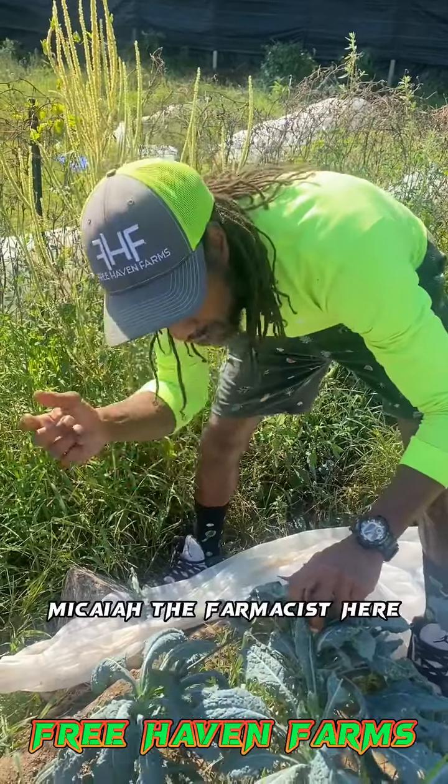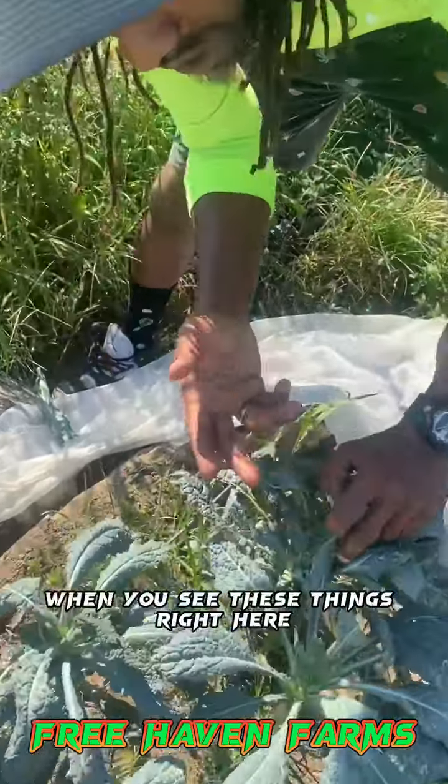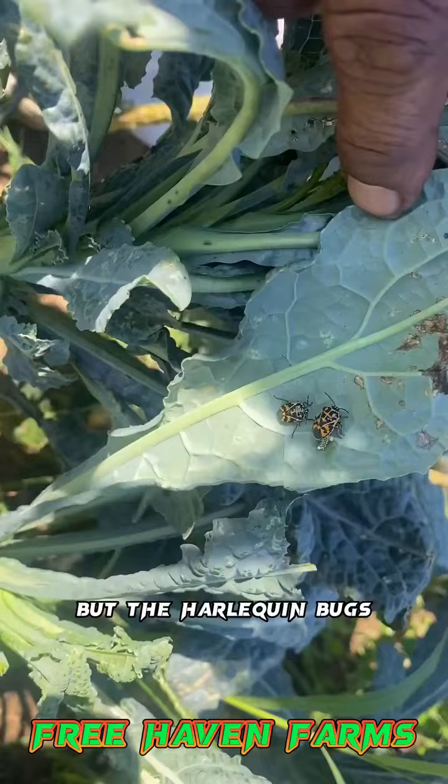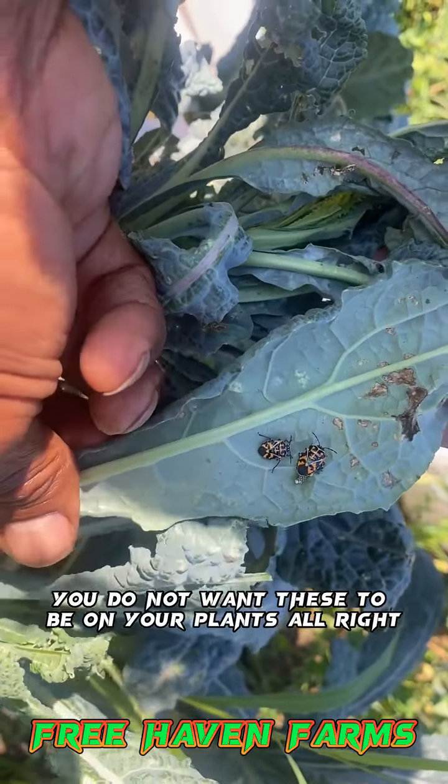Makai, the pharmacist here. Little problem — come here. When you see these things right here, they look like ladybugs, but they're harlequin bugs. These are terrible. You do not want these to be on your plants.